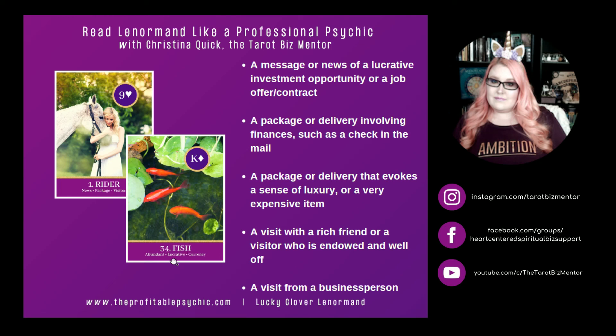Rider and Fish. Fish is about abundance — it's lucrative and can mean currency and self-sufficiency. Rider and Fish represents a message or news of a lucrative investment opportunity, a job offer, or a contract. It can mean a package or delivery involving finances such as a check in the mail, or a package evoking a sense of luxury or a very expensive item. Rider and Fish can represent a visit from a rich friend or a visitor who is well off, and it can also mean a visit from a business person.